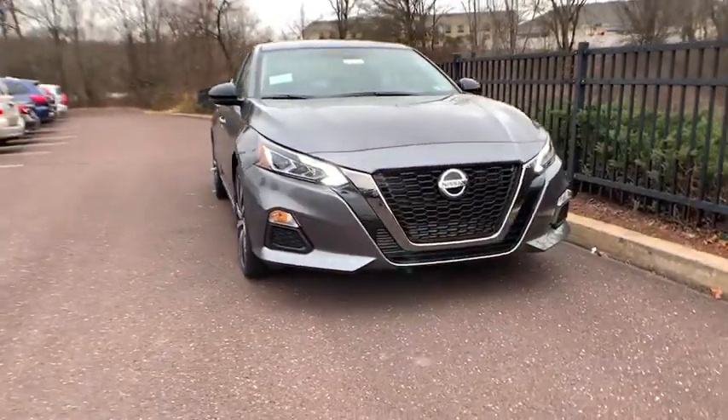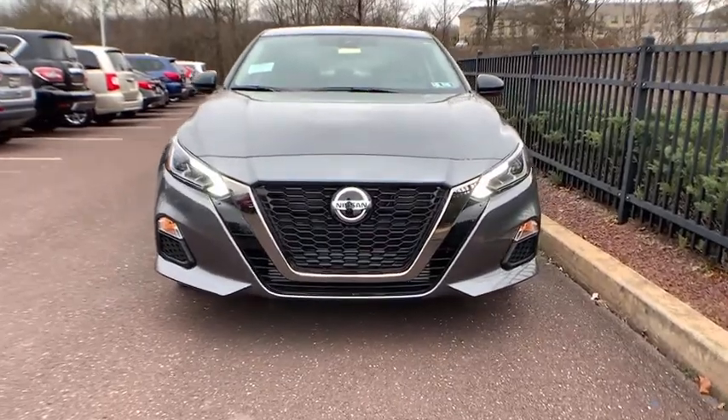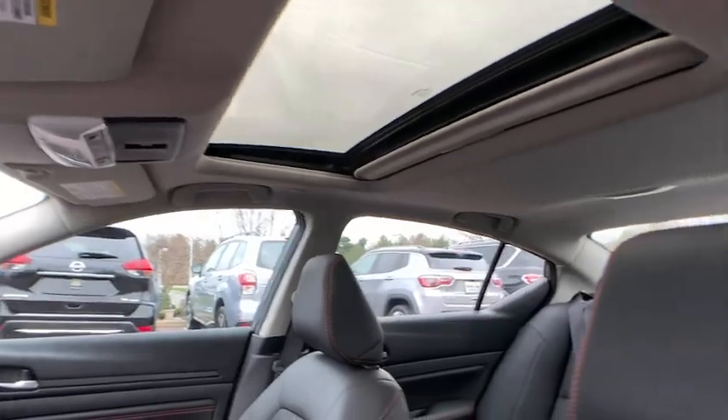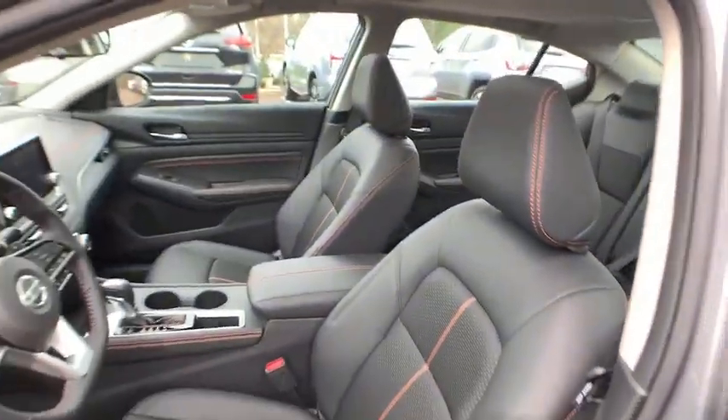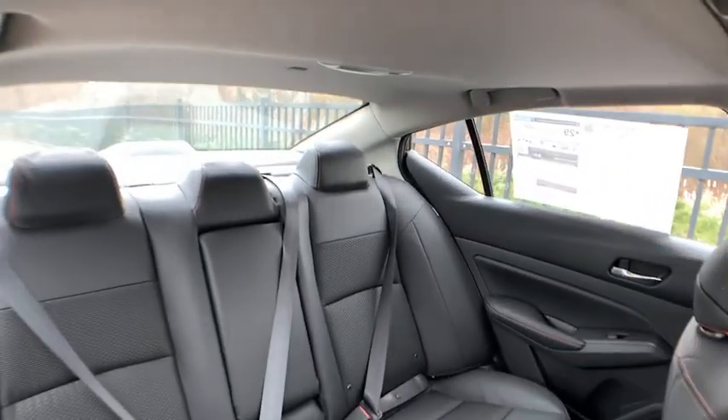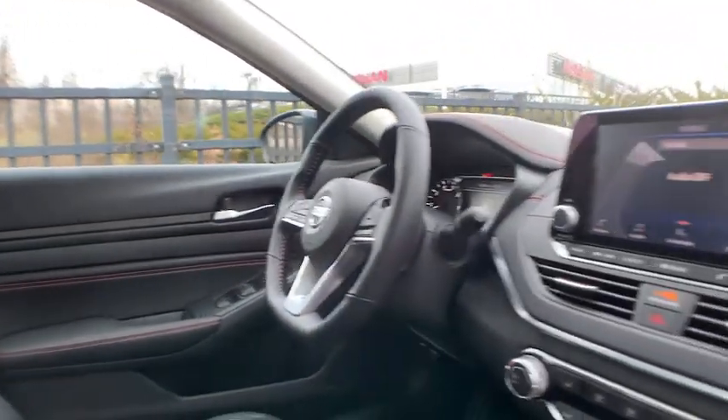These are just some of the great options this vehicle comes with: keyless entry, sunroof/moonroof, keyless start, heated mirrors, satellite radio, backup camera, remote engine start, aluminum wheels, blind spot monitor, and heated front seats. Get into a family-focused sedan that knows how to have fun.